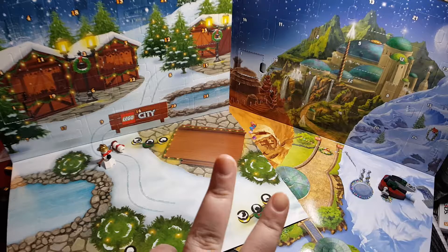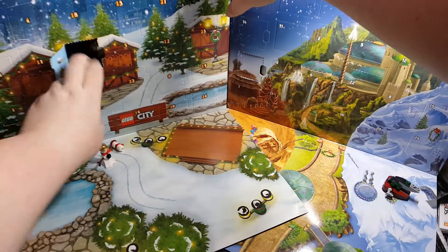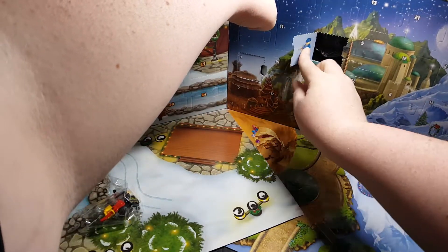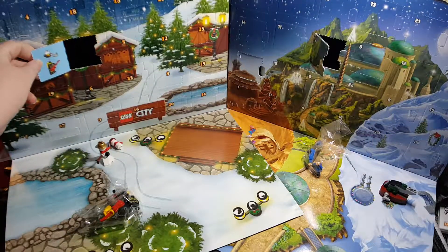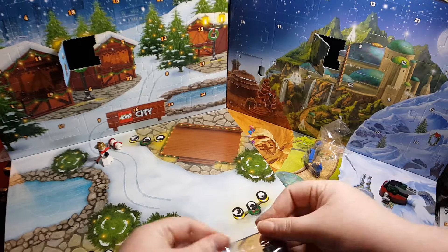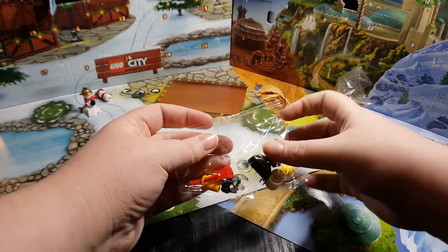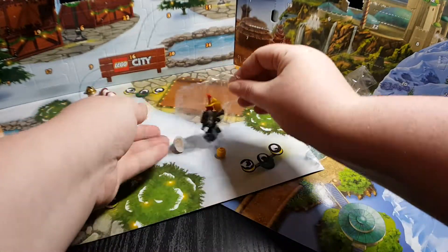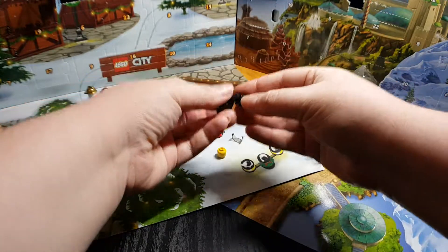Day number two — we'll start with City instead of Star Wars, but we'll take them both out now in case I shift the camera angle. I don't have to reshift it and risk accidentally turning off the recording. Oh, a minifig! Minifigs are pretty self-explanatory.